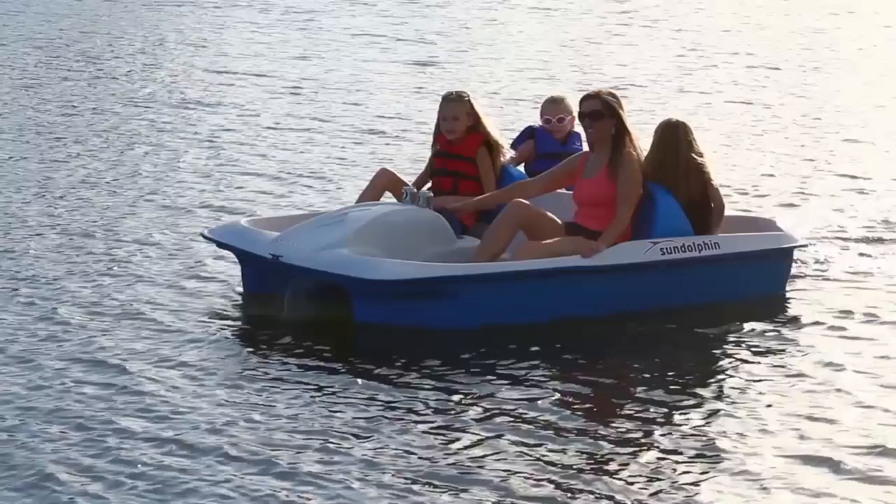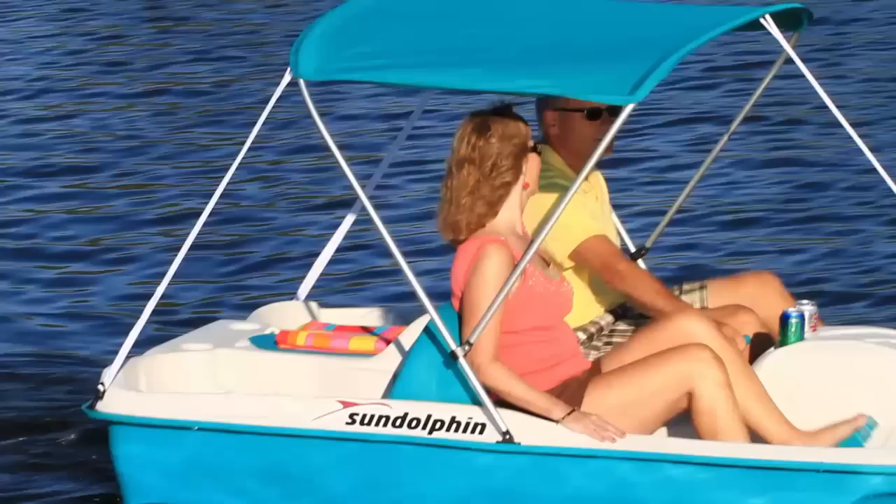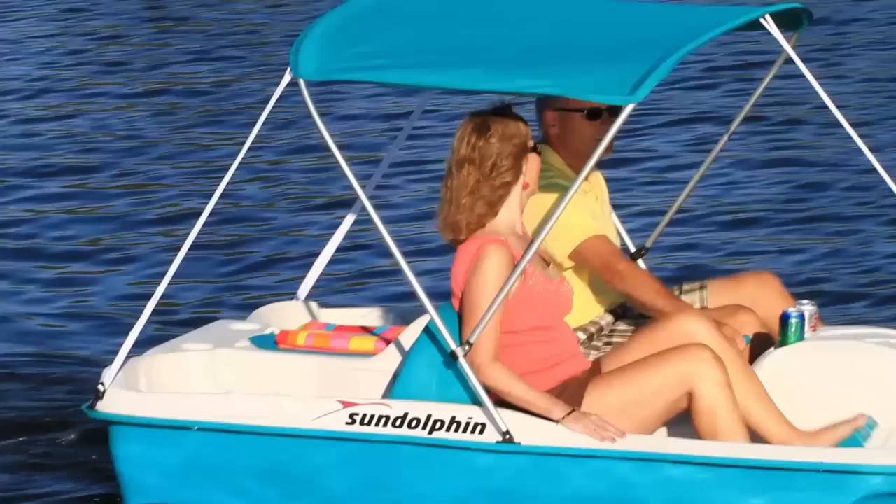Whether it's a family outing, an afternoon with friends, or quiet time together, the Sundolphin Sunslider will take you from sunrise to sunset, giving you hour after hour of enjoyment. Sundolphin — leisure taken seriously.